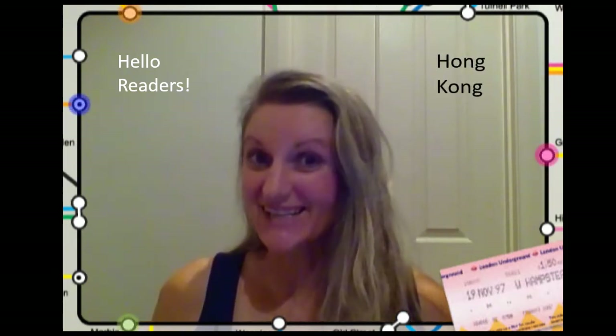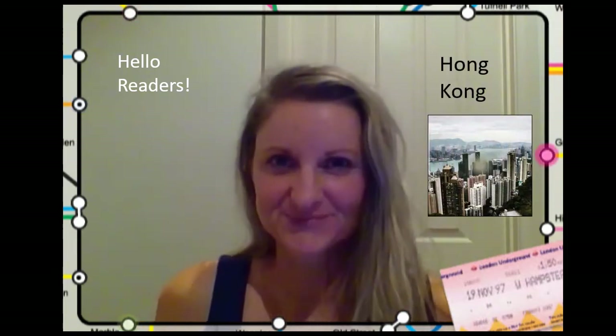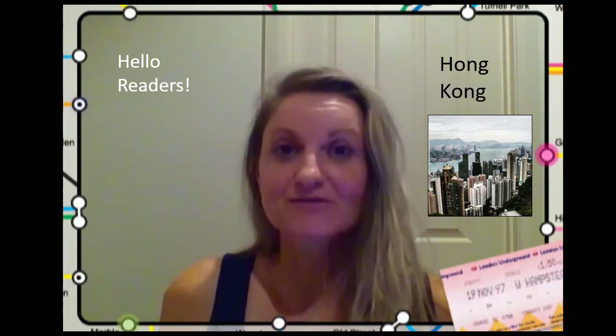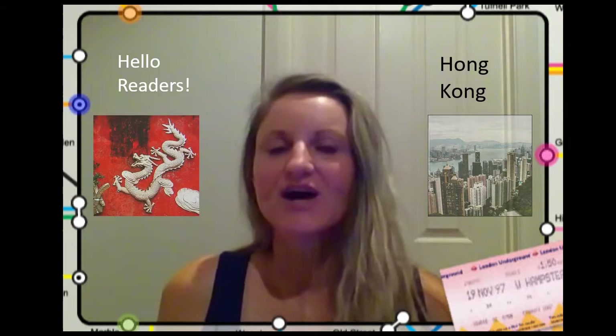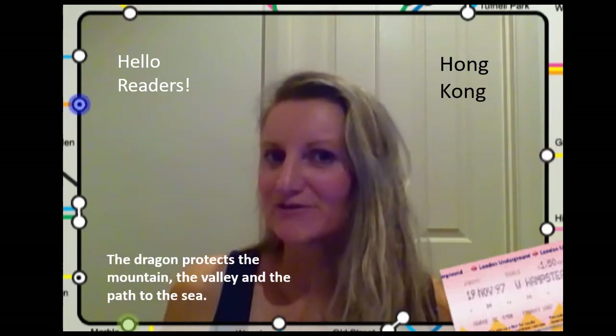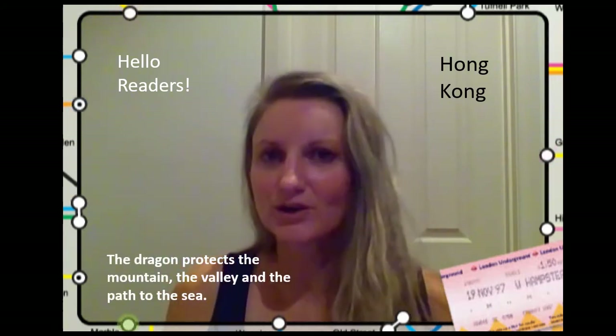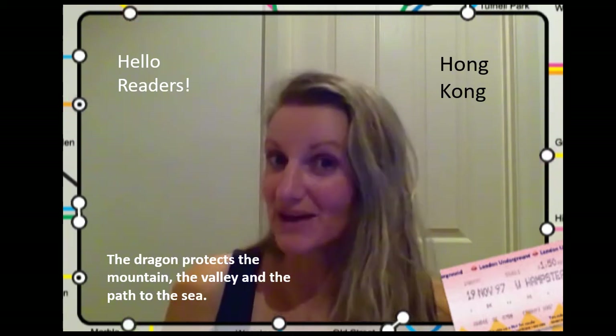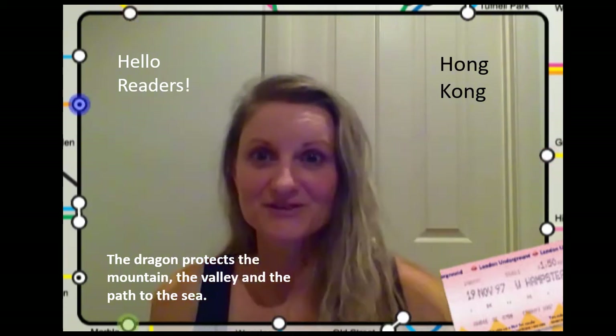Hello readers! I hope you enjoy today's story because we are traveling back to the land of Hong Kong and we are also going to hear another story that involves a dragon. Dragons are very important in some cultures, particularly in Hong Kong and China. They believe that in every green valley or open space there is a dragon protecting the mountains, the valley, and the path to the sea.